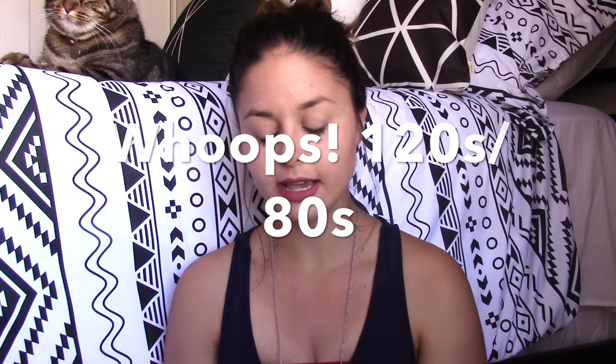His vital signs have been good. His blood pressures have been 120's over 80's. His heart rate has been in the 80's to 90's and he's been satting at 91 to 93% on O2. He is on 2 liters and he has not reported any pain.